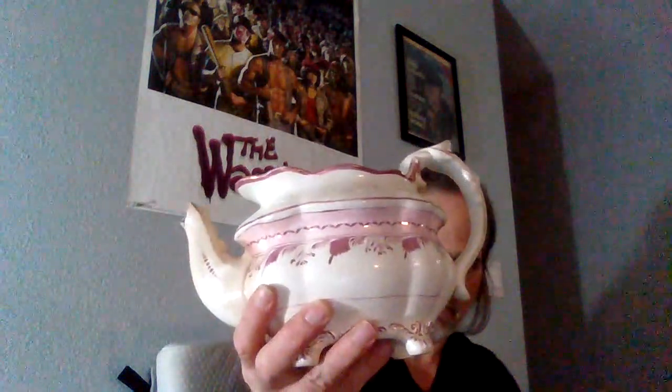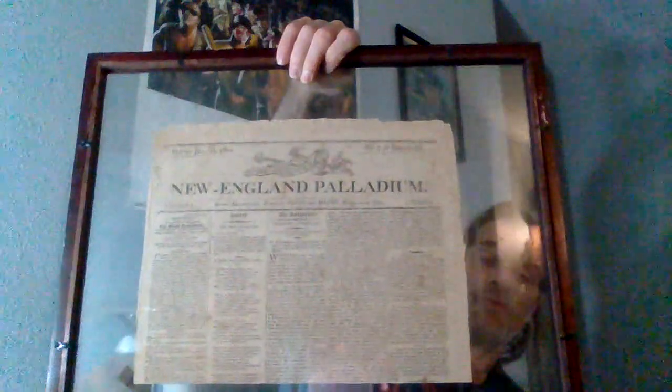I'm going to start putting up finds — I do a lot of thrift store shopping and I find a lot of thrift store niches. Just behind me, a John Belushi Rolling Stone cover, found that at Value Village. It's to the side of me, haven't put it up on the wall yet. And a New England Palladium newspaper from 1802, found that at Salvation Army, hanging on the wall.